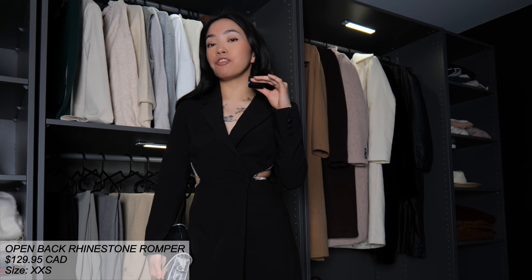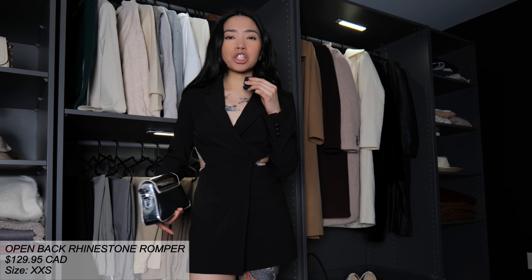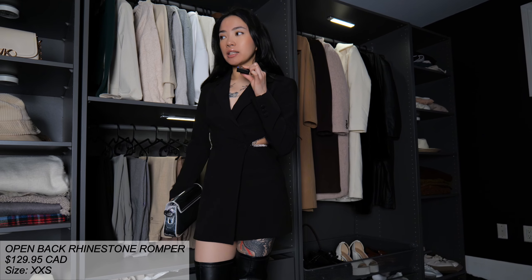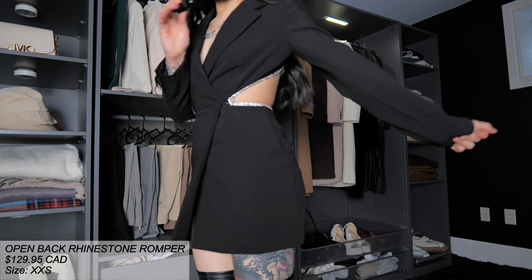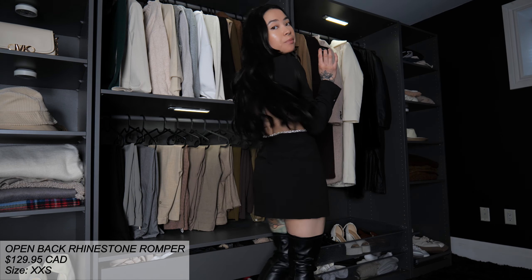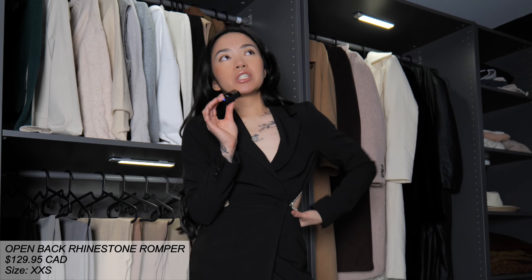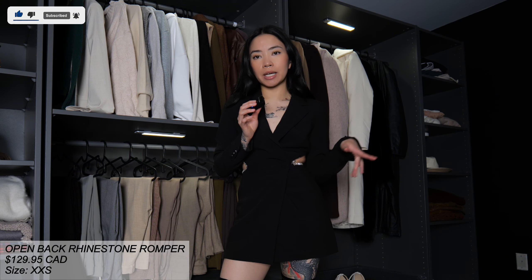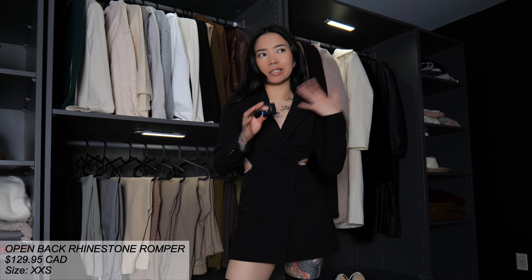Sizing wise, even though I still fit in an extra extra small, I would size up to at least an extra small — so that was my mistake. I do think it's true to size if you guys are interested in getting this. What do you guys think, should I return or keep it? I think I'm leaning towards keeping it, but it is $130. I'm just going to think about it. I do think Dynamite does sales on a yearly or bi-yearly basis, so if this ever goes on sale I a hundred percent recommend this just based off of my first impressions.